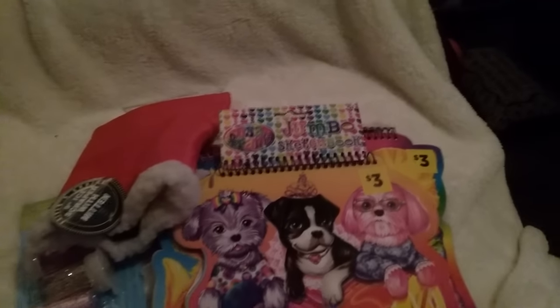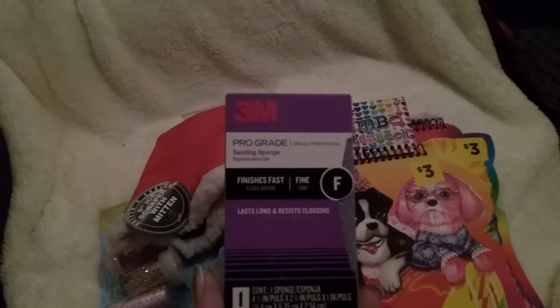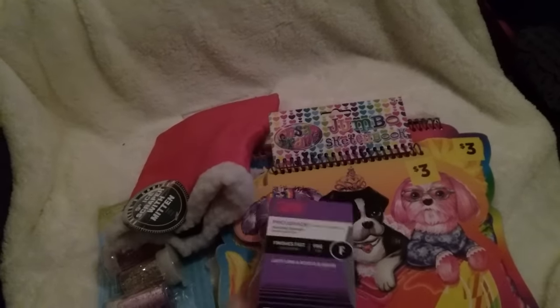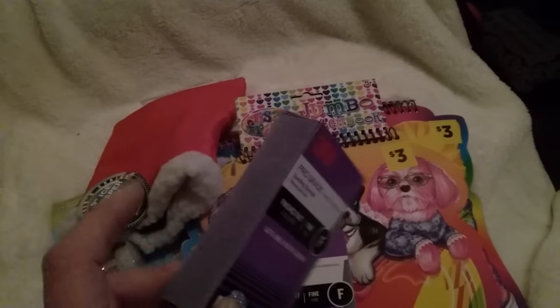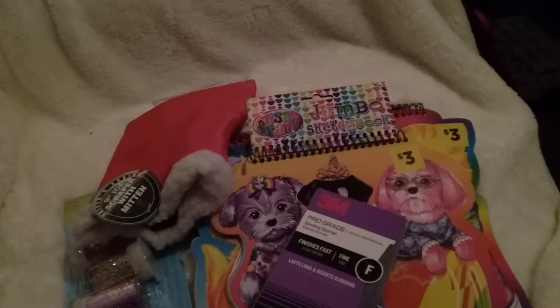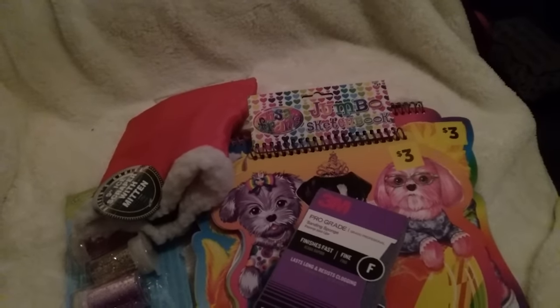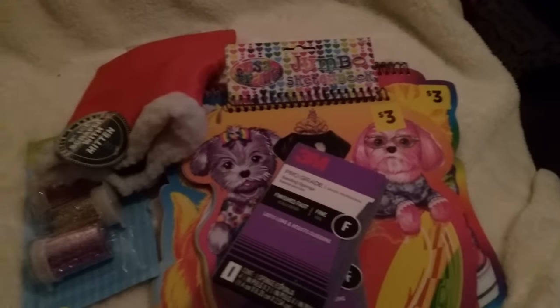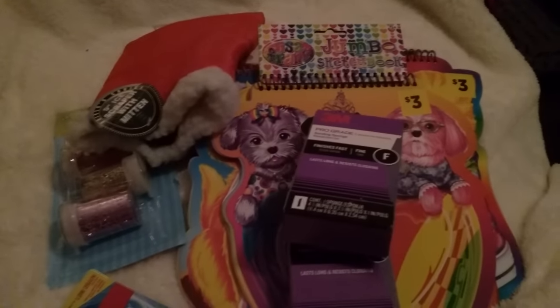Then they had these 3M pro-grade sanding sponge blocks, so I grabbed two of those. These are awesome for a dollar. I have some spackle — that putty you use to cover up holes — around one of my doorways that I need to sand, so that's why I bought those.